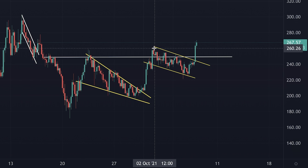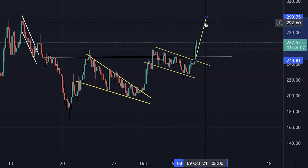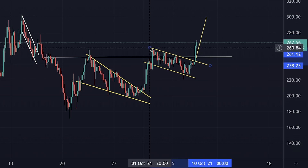When we measure the technical target, we see that this breakout should bring us close to $300. Yesterday it was around $296–$297, so between $296 and $300 should be our technical target.